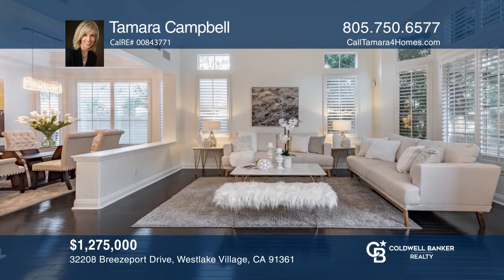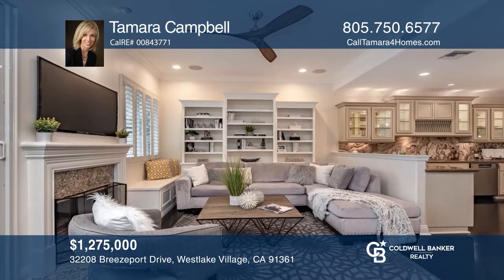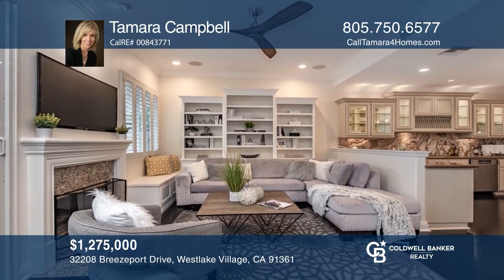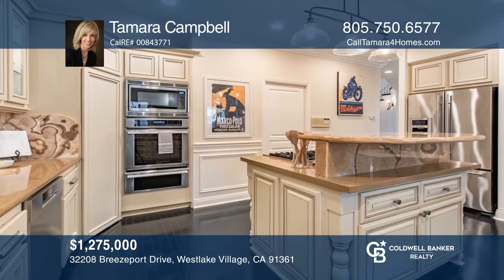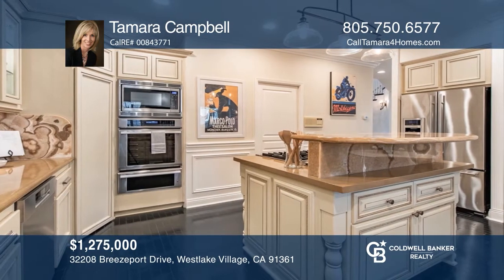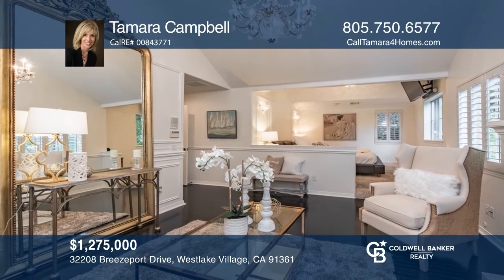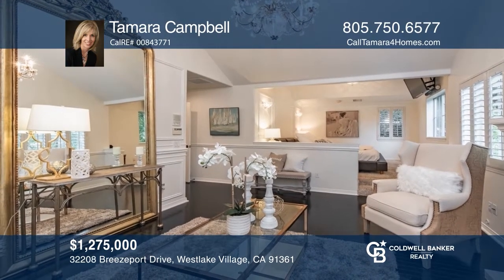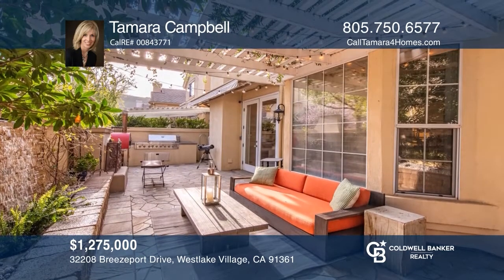This three-bedroom luxury townhouse boasts dramatic contrasts and a sweeping bank of windows. The family room with built-ins, a fireplace, and French doors flows seamlessly into the outdoor space. The gourmet kitchen features top-of-the-line appliances and custom cabinetry. You'll enjoy the romantic master with a luxurious bath and the Tuscan-inspired backyard. Experience everything this home has to offer by calling Tamra Campbell today.